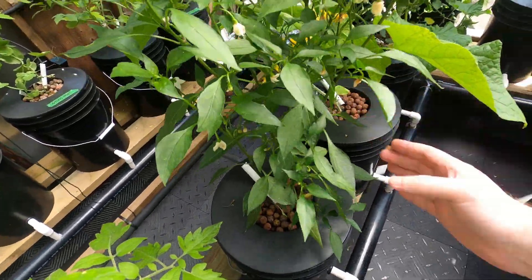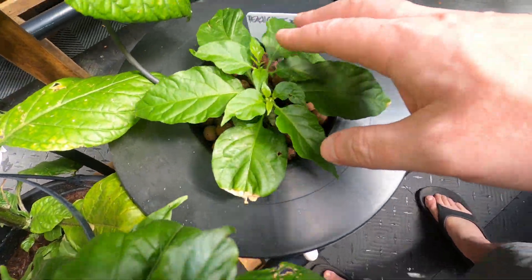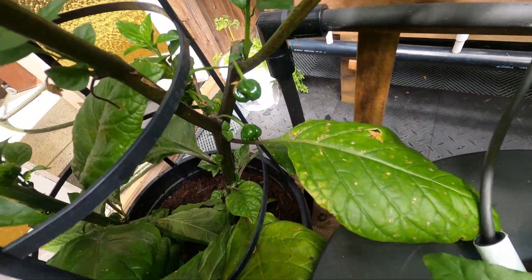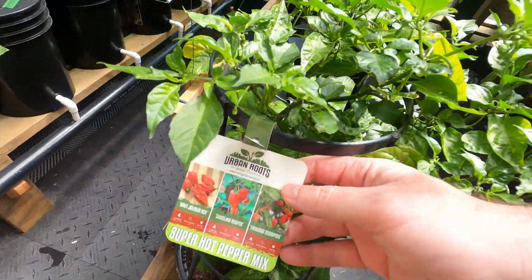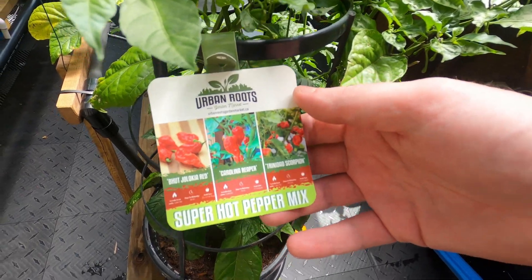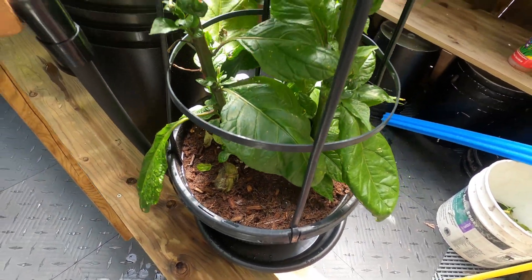Lots of flowers on the pepper plants. Peach coast is getting bigger — I did see there's a couple in here, which is excellent. This is the one from Urban Roots with the Ghost Pepper, Carolina Reaper, and Trinidad Scorpion — a very nice combo to get started.